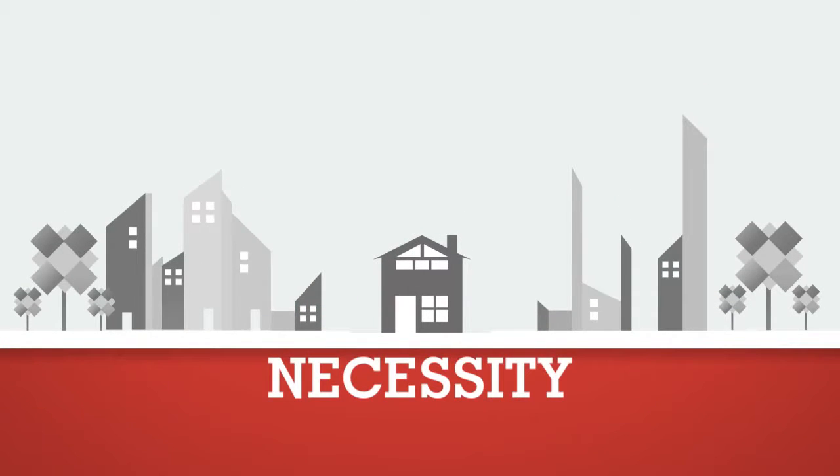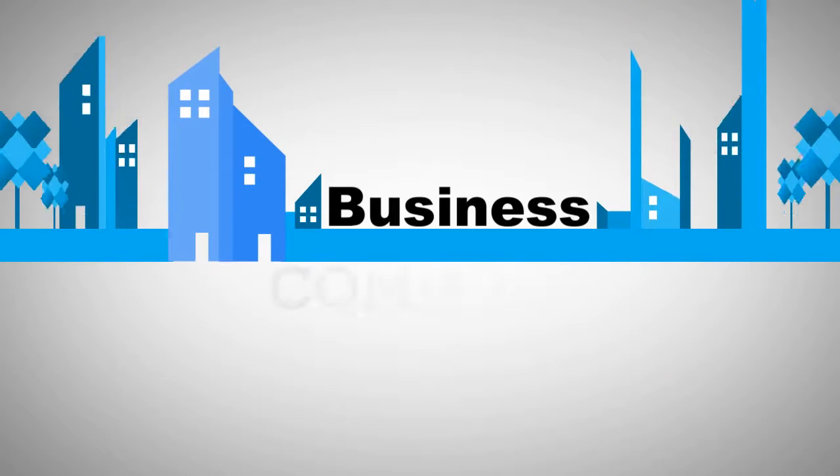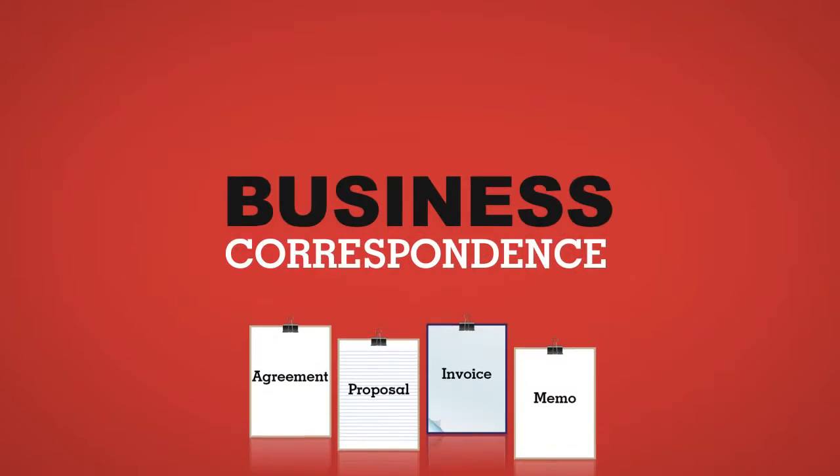Usage of paper in an organization is a necessity as it helps to carry vital information. Paper is the preferred medium in all business communication and plays a very important role in today's business correspondence.